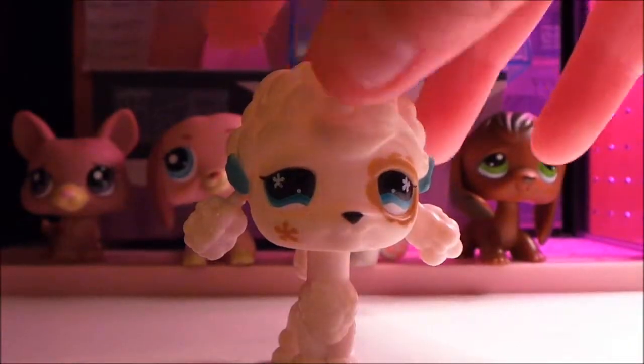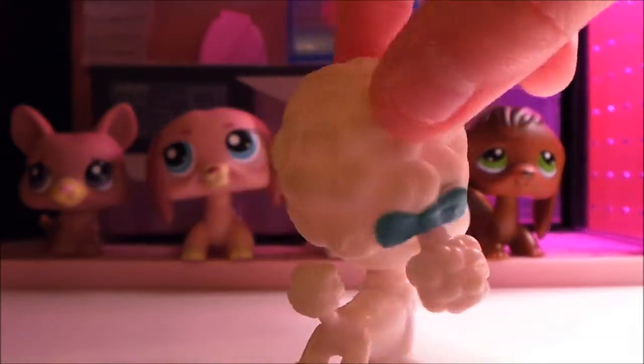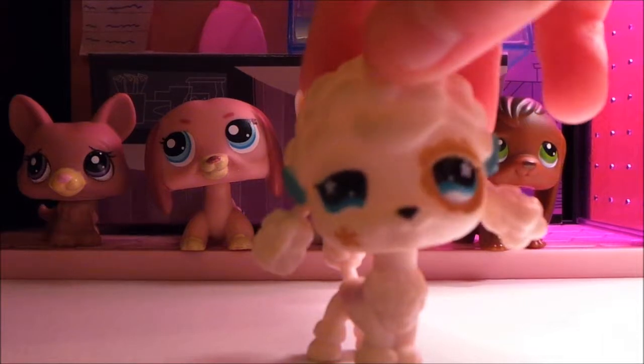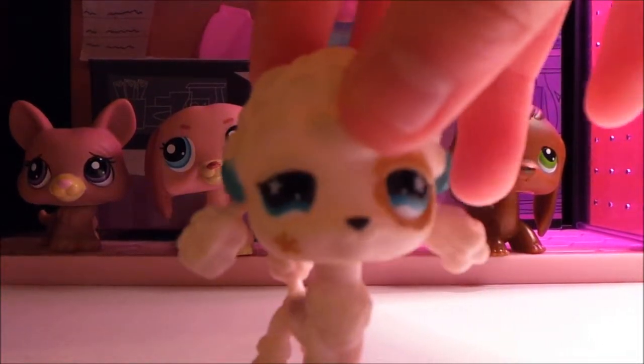The next pet is this Poodle, which is now one of my favorite Littlest Pet Shops, because it is just so adorable — the blue eyes and the blue clothes. They are just gorgeous.